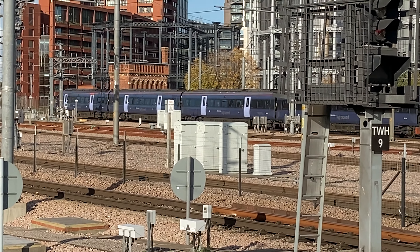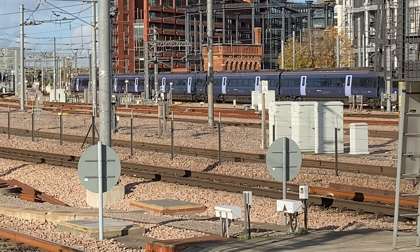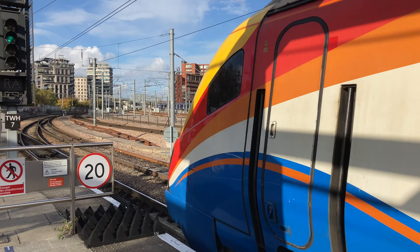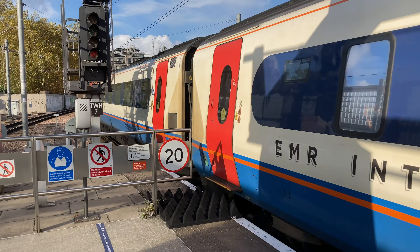London St Pancras International is the London terminus for the Midland Mainline and High Speed One. It's also served by Thameslink trains going to Bedford, Peterborough, Brighton and Gatwick airports on the lower level.